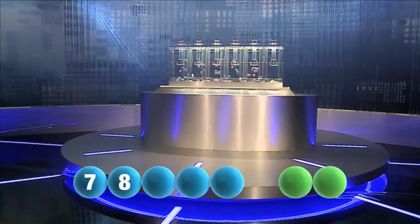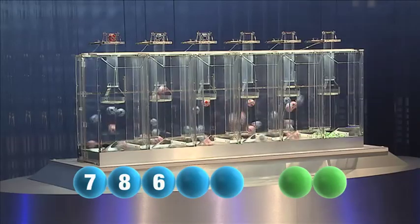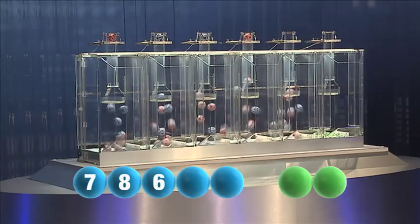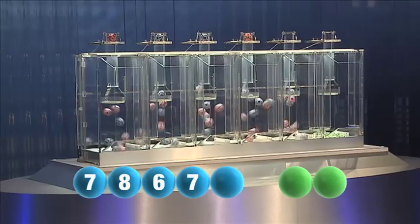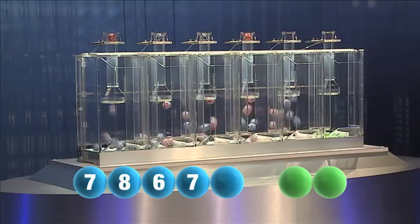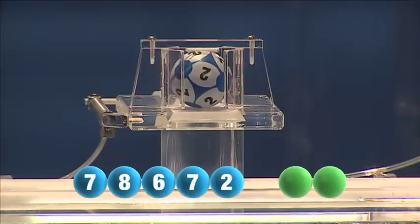And the third number tonight is the number six. And the fourth in the sequence is the number seven — another seven. And the final number tonight is the number two.